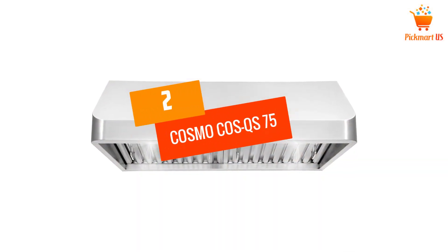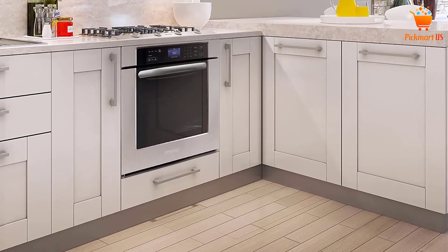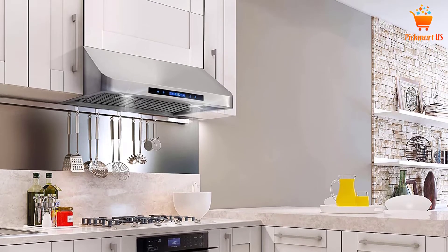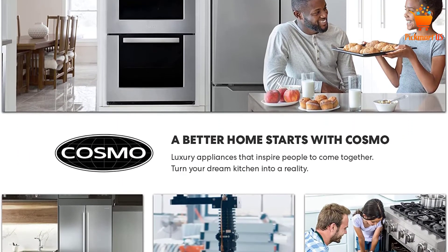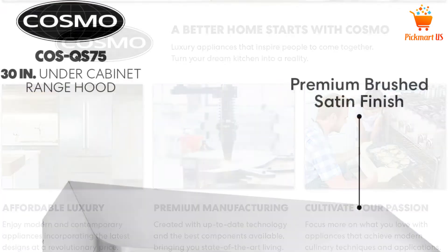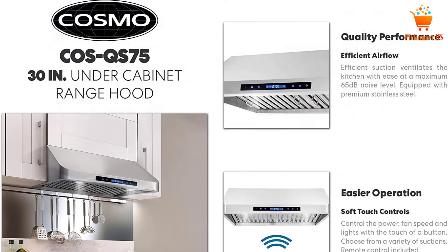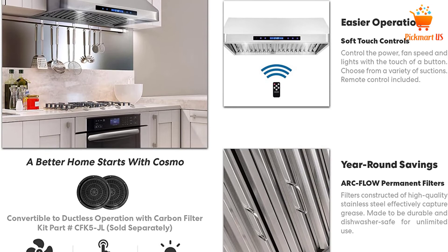At number 2, Cosmo Cos QS75. The brand Cosmo showcases this professionally designed product to eliminate the hassles faced in your kitchen. Sturdy quality stainless steel is utilized for the manufacturing of its assembly and everlasting filters. The included touch controls are simple to use and drive the fan at 3 speeds with a suction rating of 900 CFM. There is also an automatic delay-type shut-off timer. The incorporated LED lights are energy efficient and keep your cooking countertops illuminated during the night. For enhanced convenience, a remote control is included, along with a backlit touchscreen and 900 CFM motor. The high-quality stainless steel structure ensures high durability.